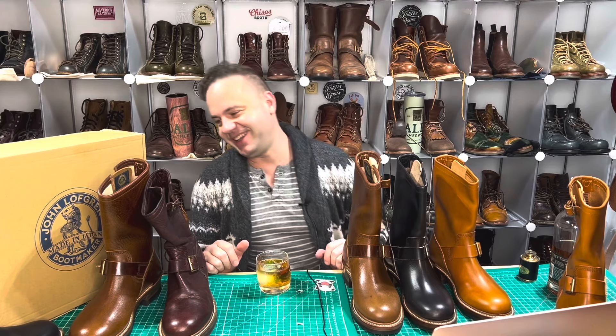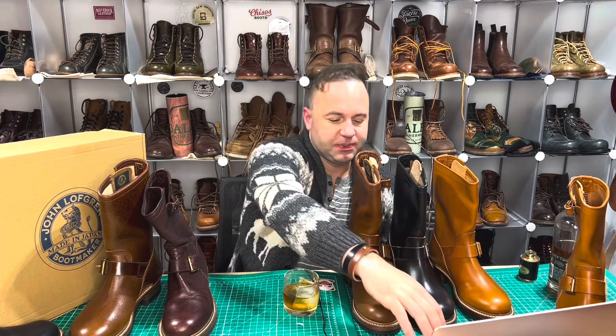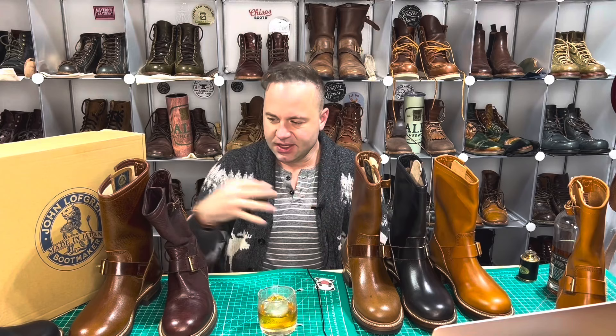John Lofgren is no stranger to my channel. I've reviewed his boots before — really love them. They're high quality, American-designed, built in Japan. These four models are from a shop called Standard and Strange.